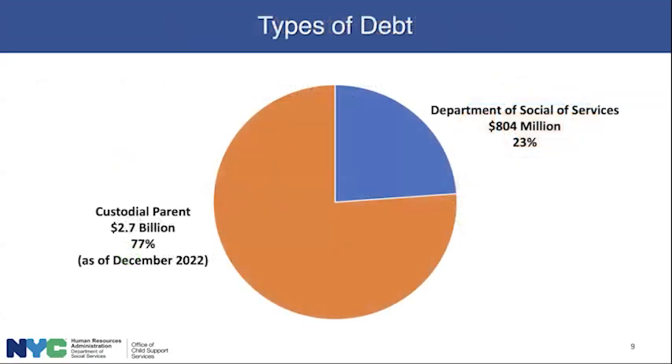Child support is one of the most effective anti-poverty programs for low-income custodial parents and their children. As of the end of 2022, custodial parents were owed $2.7 billion, and DSS was owed $804 million. The tools we have to reduce debt owed to DSS are much greater and more powerful than the tools we have to reduce debt owed to the custodial parent, but we have many tools to work with.